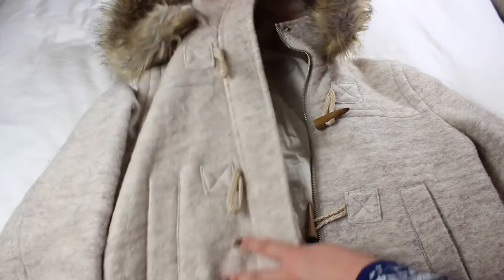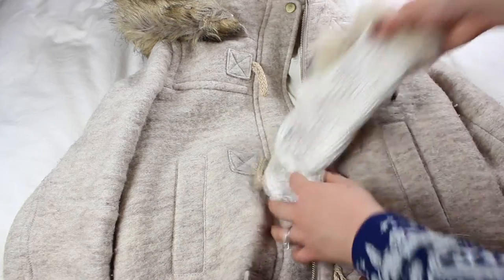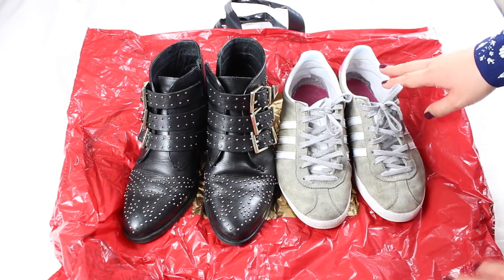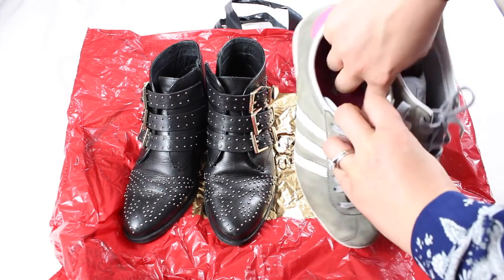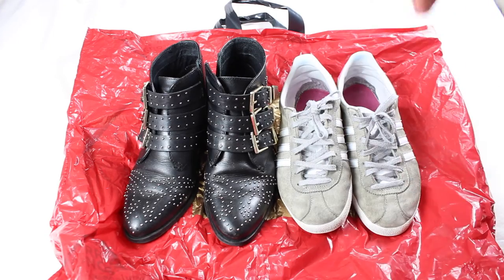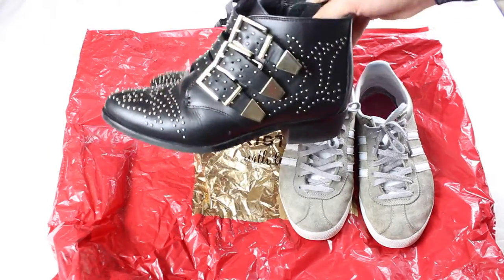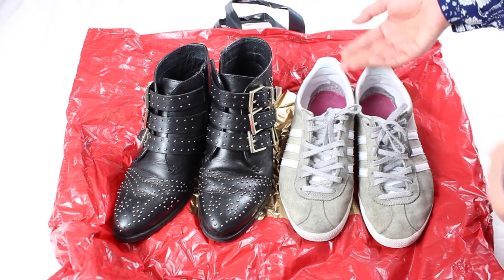The coat I'm taking is this oatmeal-coloured duffel coat from Zara. I've had it about a year and it's the warmest coat I own. I'm also taking a pair of gloves to keep my fingers warm and my gorgeous scarf — I'll probably wear those to the airport rather than pack them. The two pairs of shoes I'm taking are a pair of Adidas Gazelle suede trainers, which are really comfy and have good arch support — perfect for exploring and walking around Prague during the day — and my office studded boots for evenings. I'll pop the shoes into plastic bags so the dirt doesn't transfer to my clothes in the suitcase.